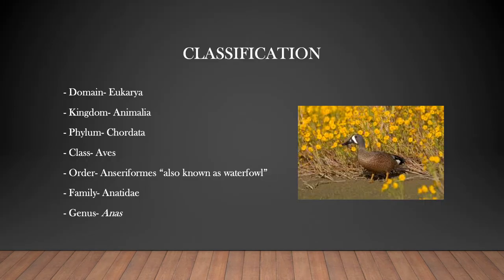The classification of the blue-winged teal is Domain Eukarya, Kingdom Animalia, Phylum Chordata, Class Aves, Order Anseriformes — which is all waterfowl — Family Anatidae, and Genus Anas.